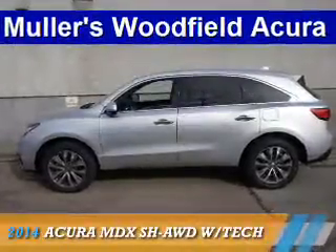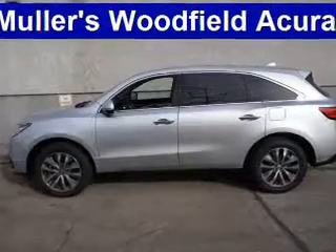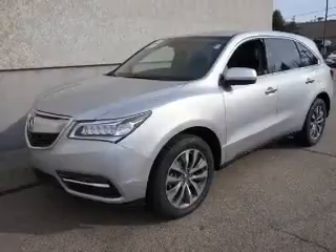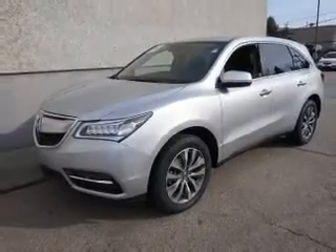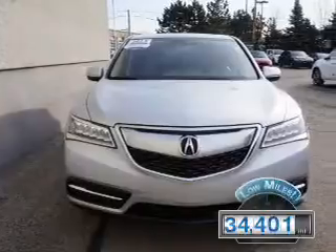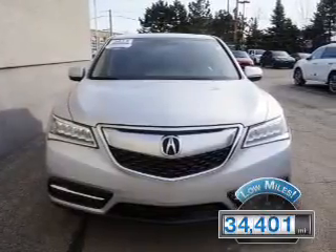Presenting the 2014 Acura MDX. It's powered by all-wheel drive, a 3.5-liter six-cylinder engine, and a six-speed automatic transmission. With fewer than 35,000 miles, this vehicle has a long road ahead.